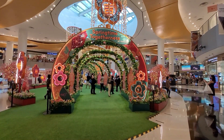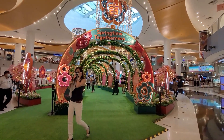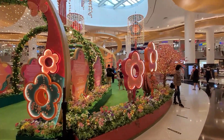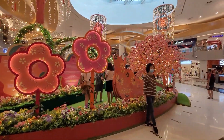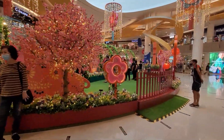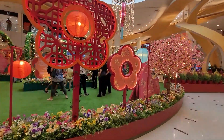This is the Chinese New Year street here at Diego City. Springtime together, this is so beautiful, and we'll walk around. Cute people are taking their photo with this beautiful green hair and this yellow hair. During Chinese New Year street, we chose the color pink.